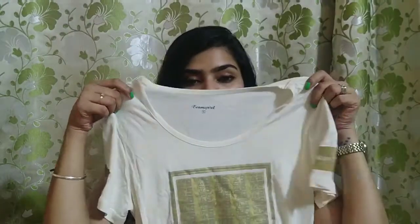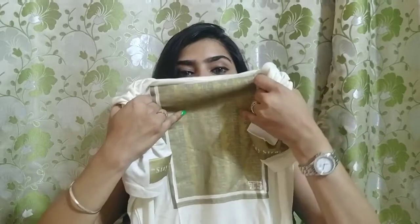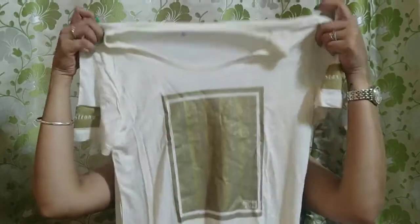The second item is from Reliance Trends. It is a white color top with a gold design — a very basic design. I will wear it with maroon. It is a hosiery material and I bought it in S size.